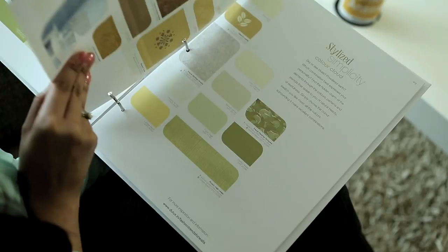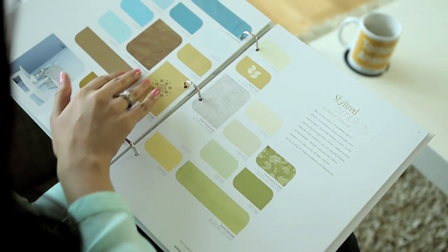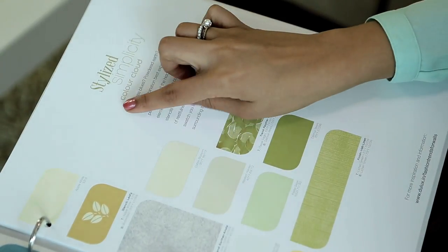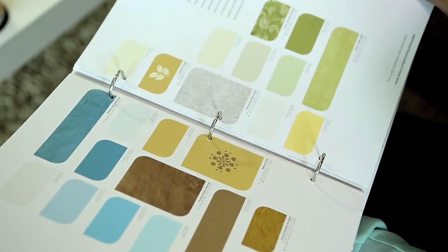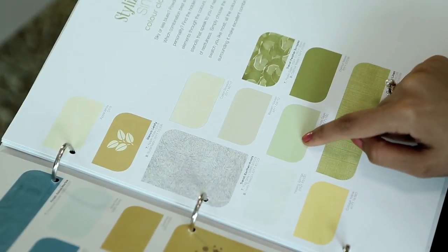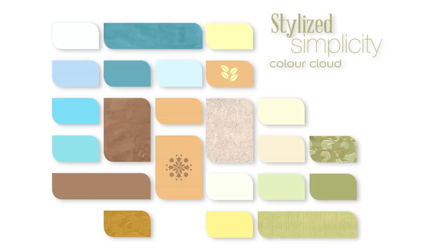If you like an idea from one of the collections but want to make your own colour combination, turn the page to the end of the theme and use our revolutionary colour navigation tool, the Dulux Colour Cloud, where the entire collection is arranged so that every colour is surrounded by other colours and patterns that go well with it.